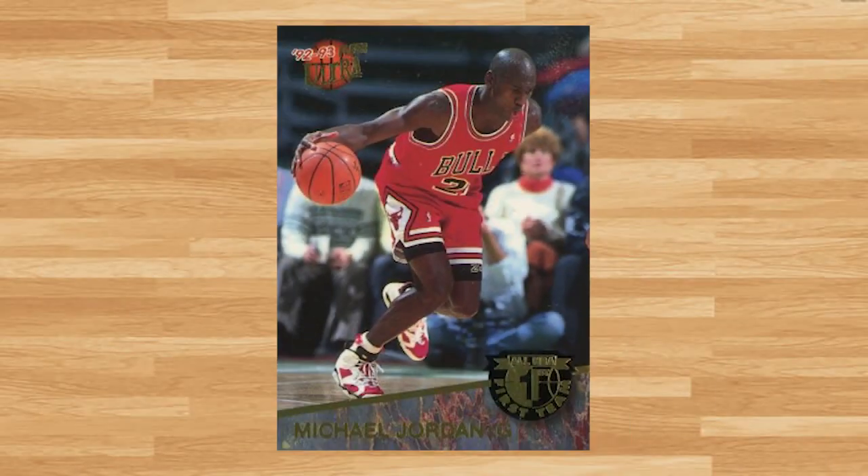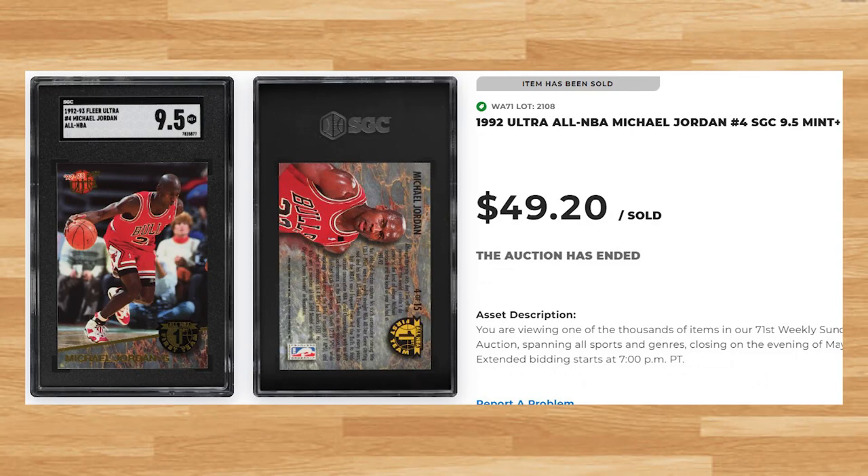Coming in at number 12 is this 1992 Ultra All-NBA card number 4. This was also an SGC 9.5 and it sold for $49.20. This price lines up with the last SGC 9.5 of this card that sold back in April. A BGS 9.5 of this Jordan has not hit the market since July of 2022, where the last one sold on eBay for $94.